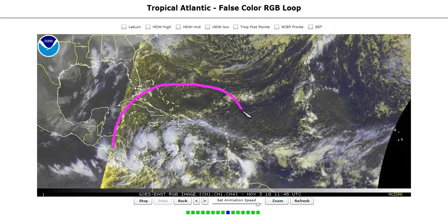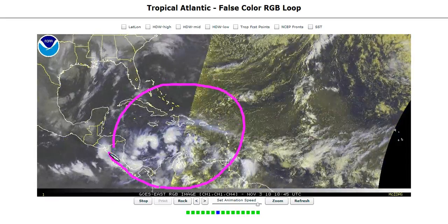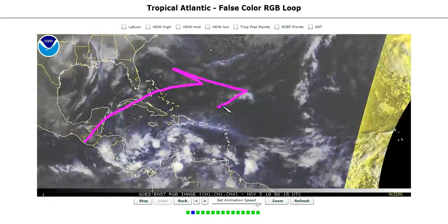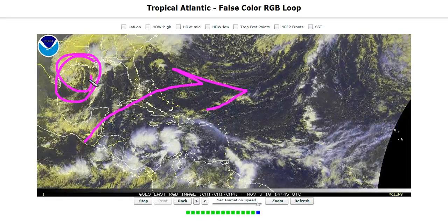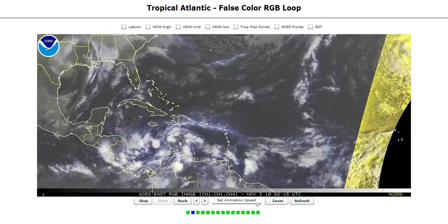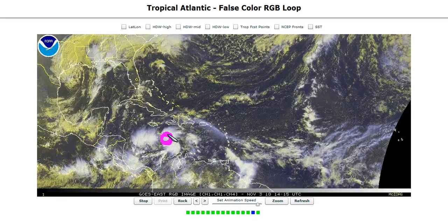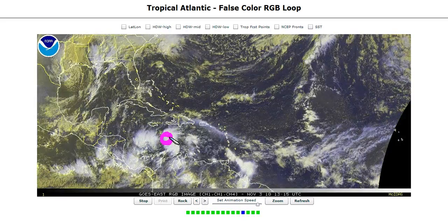If you look at the pattern, there really is no reason why this should not organize right now. This has got a beautiful environment. You can see the jet coming out from this low over here, just ventilating this area beautifully, and you can see the convection going off. Pressure should lower. When they get the next plane in there, I think they'll find a relocated center, probably with some stronger winds starting to get generated over here.